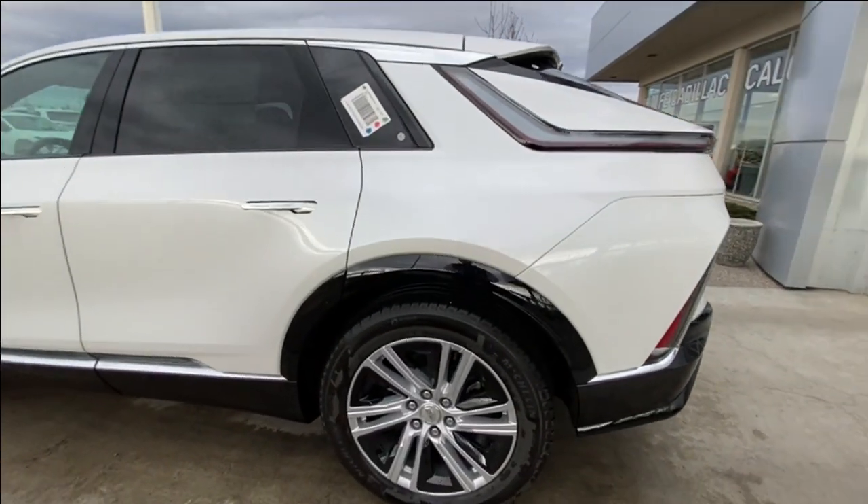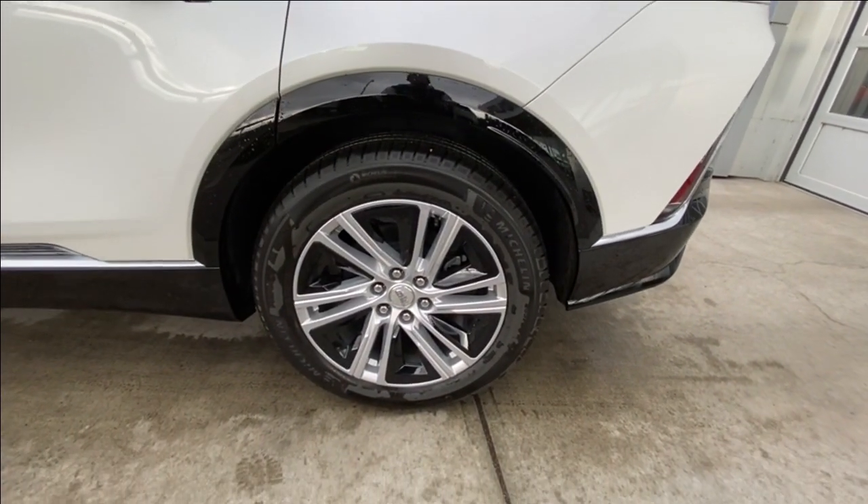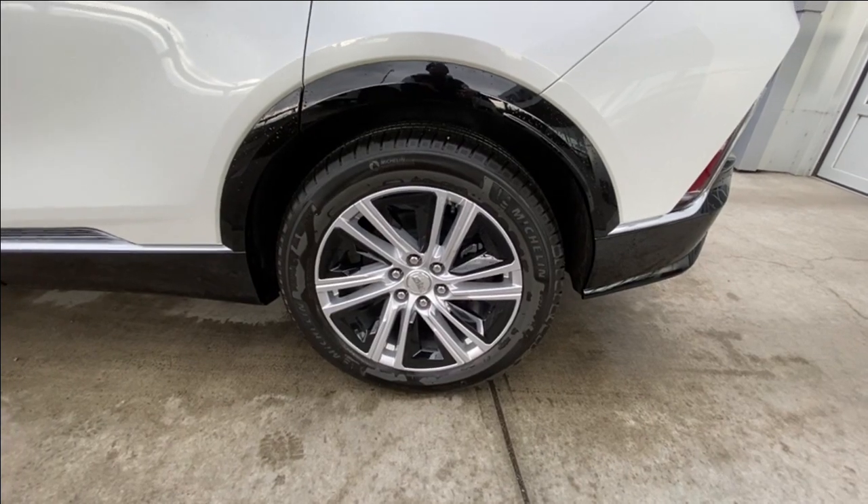Taking a look at the exterior of the Lyriq, starting off with the 20-inch alloy wheels with bright silver finish and gloss black arrow inserts, paired up with Michelin Primacy all-season tires.